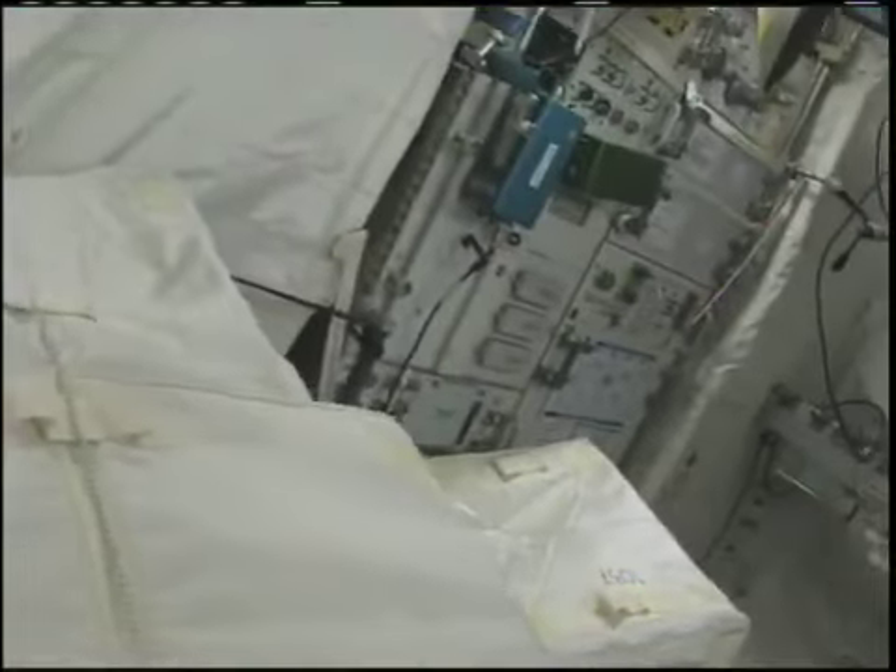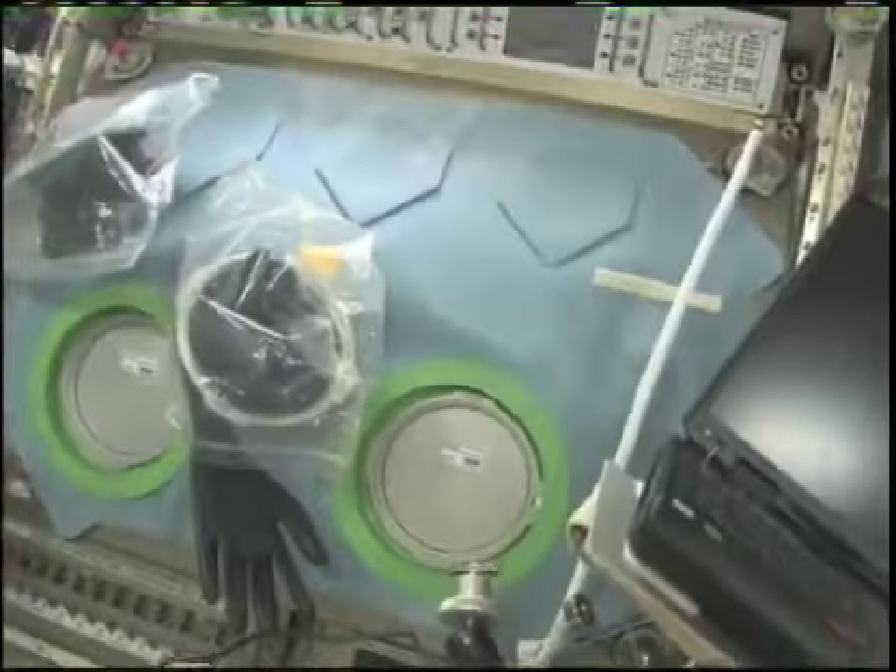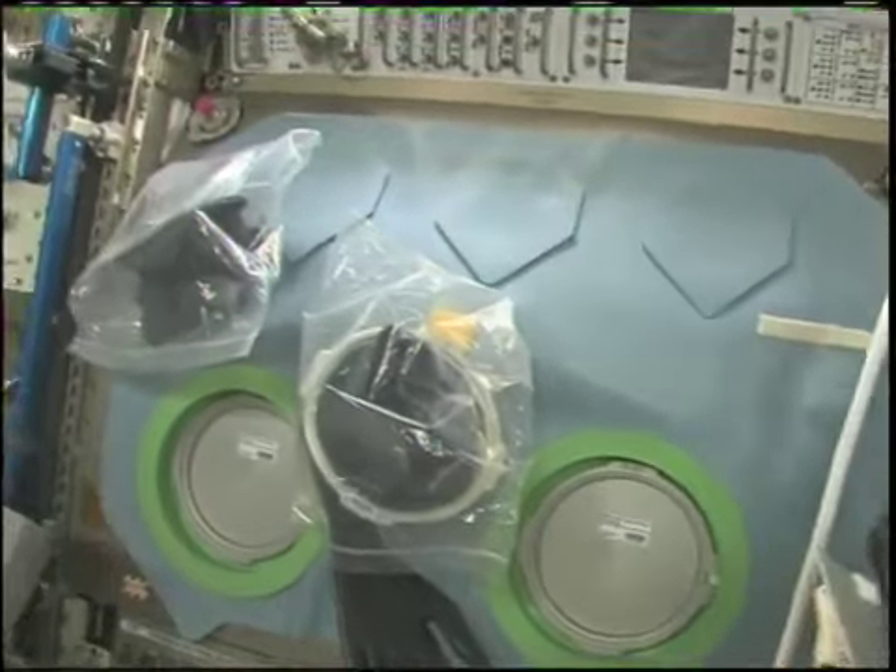This is the Columbus module — the pride of the European Space Agency. There are quite a few experimental racks in here.